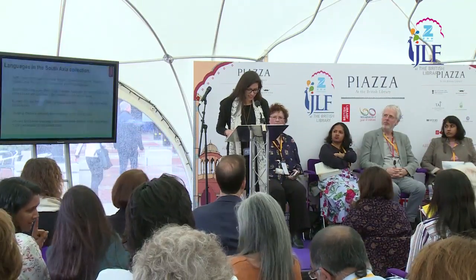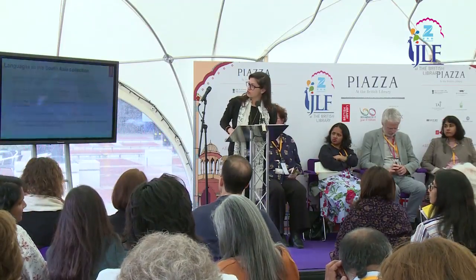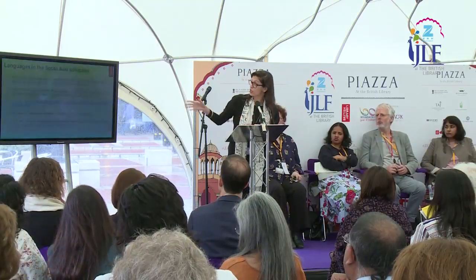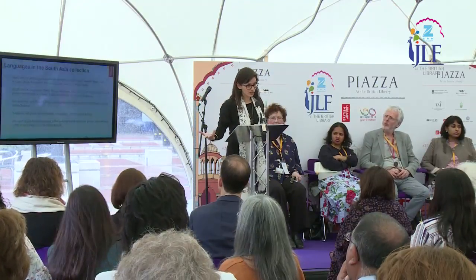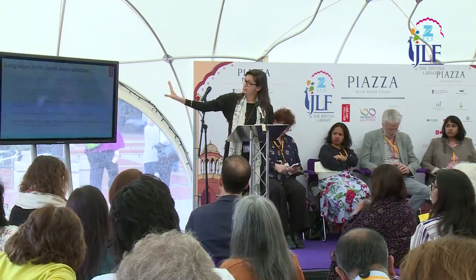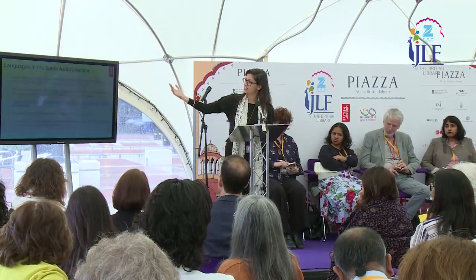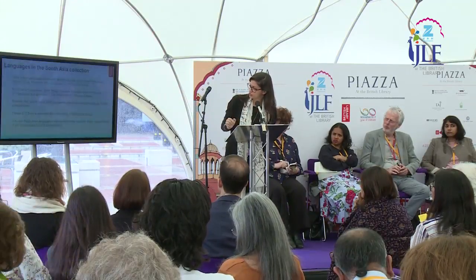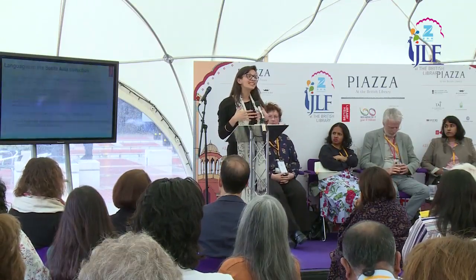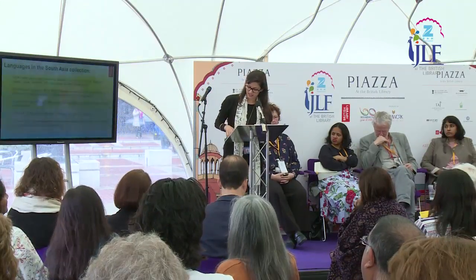I have the dubious honour of presenting last after some tough acts to follow. My name is Noor Sobas Khan, I'm the lead curator for South Asia. I work with a large team of curators who oversee the South Asia collections in South Asian languages. We hold about half a million printed books in South Asian languages and 20,000 manuscripts, spanning North Indian languages — Assamese, Bengali, Gujarati — as well as South Indian languages, Sanskrit, Pali, Prakrit, Tibetan, Urdu, and other South Asian languages in Perso-Arabic script. This gives you a sense of the complexity and richness of our collections in South Asian languages.